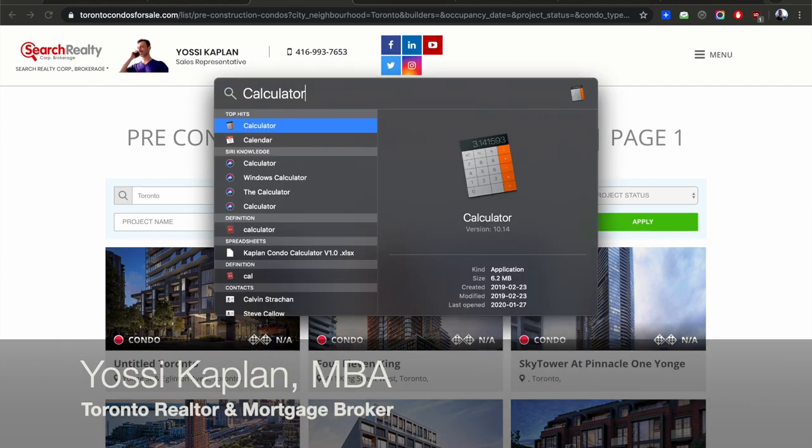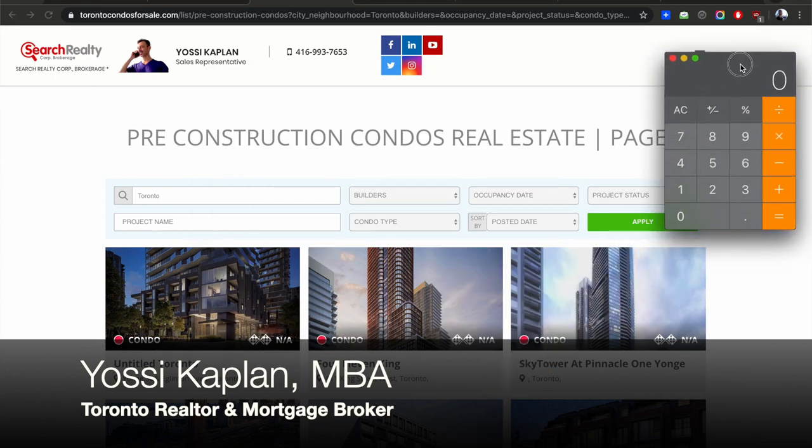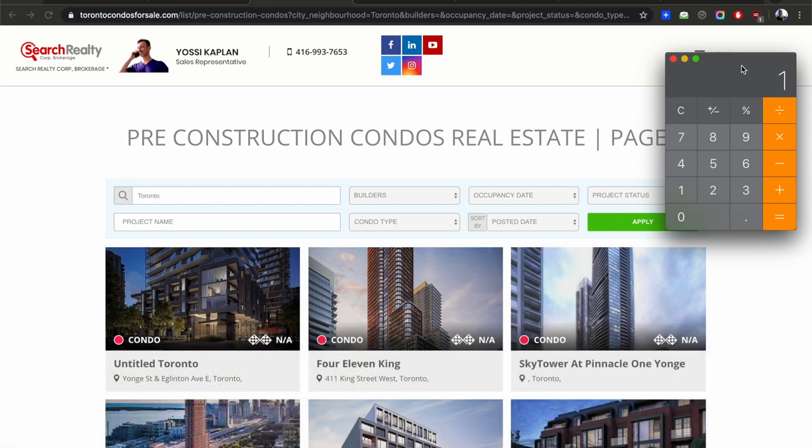I'm going to bring up the calculator. At the end of this video I'm going to show you something that will blow your mind, so stick around. If I have a million dollars and divide it by $1,000 a foot, I get 1,000 square feet. If I divide by $1,300, I get 769 — about 770 square feet. That means you need a million dollars for just 770 square feet of condo.